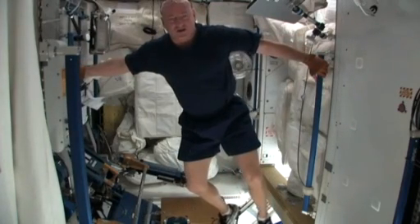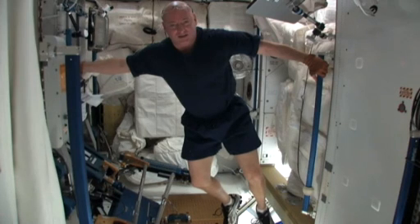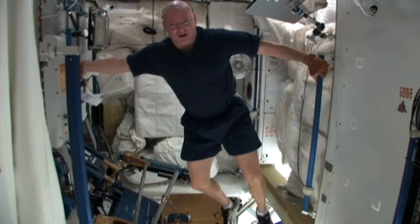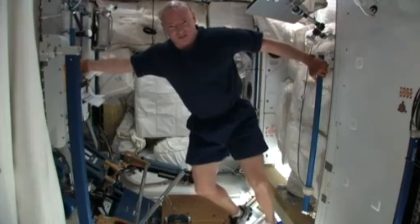I hope you enjoyed seeing how we work out here at the International Space Station, and you learned a little bit about the effects of microgravity on our bodies and how we mitigate those effects. Hope you enjoyed it. Thank you.